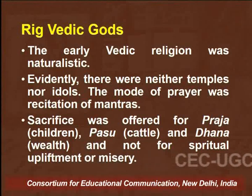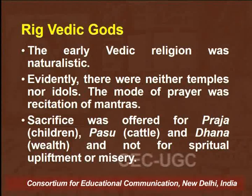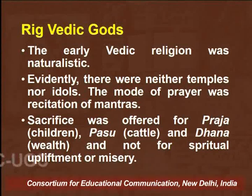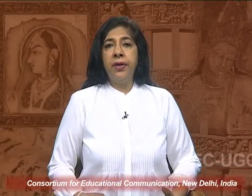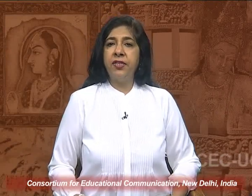Rig Vedic religion was primarily naturalistic. There were neither temples nor idols, and the mode of prayer was simply the recitation of mantras. Sacrifice was offered for Praja, Pashu, and Dhan — and not for spiritual upliftment or relief from misery. Early Vedic religion believed in a supreme god and did not believe in idol worship. They worshipped different forces of nature as the manifestation of the supreme god. Vedic gods were classified into different categories: terrestrial, atmospheric, and celestial.